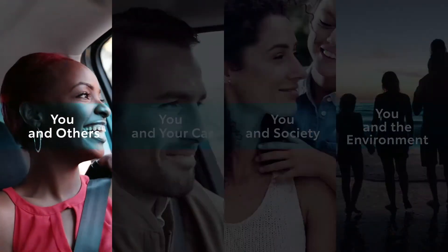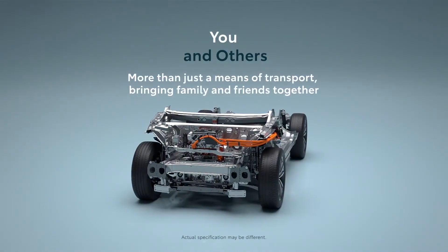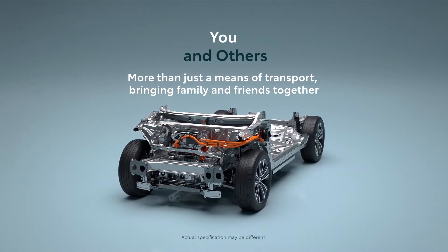You and others. More than just a means of transport, bringing family and friends together.